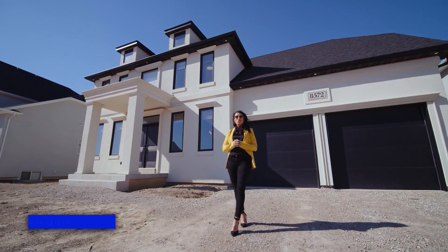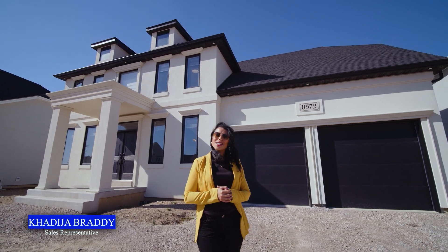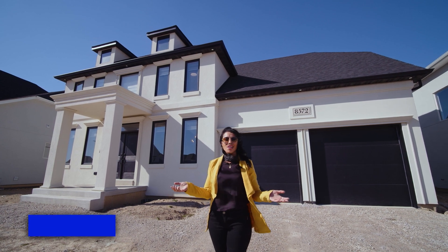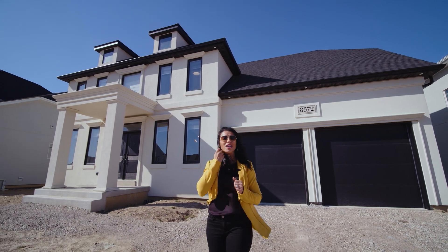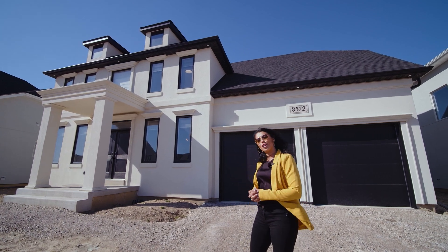Location meets luxury in this newly built 2022 colonial two-story home located in a desirable and popular area in Riverside, in the Rosewater Estates community. Khadija Bratty here with Coldwell Banker Essential Realty. I'm so excited and grateful to be bringing you my newest listing. Welcome to 8572 Pronovost in East Windsor. Let's take a tour.